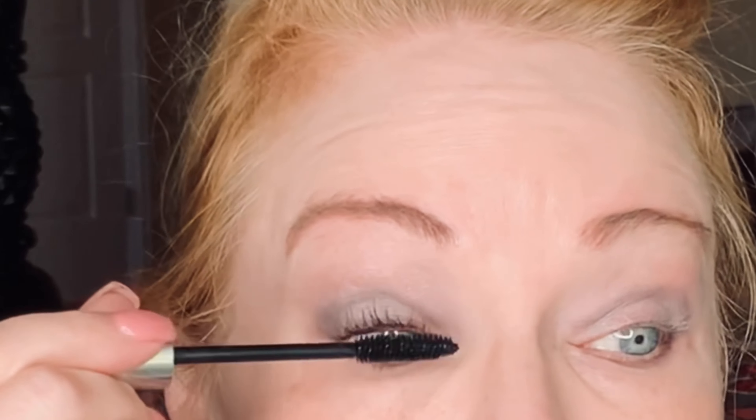Do any of you have deep-set eyes like mine where you have to employ certain tricks to be able to see your eyeshadow? I think I have the same struggles as a lot of people who have hooded eyes, and a lot of the tricks that people share for hooded eyes also work on my eye shape, even though I don't have a hood that comes down over my lid. I'm going to pick up Mushroom again with a smudger brush and smudge a little bit of that taupey gray right beneath my lower lash line.